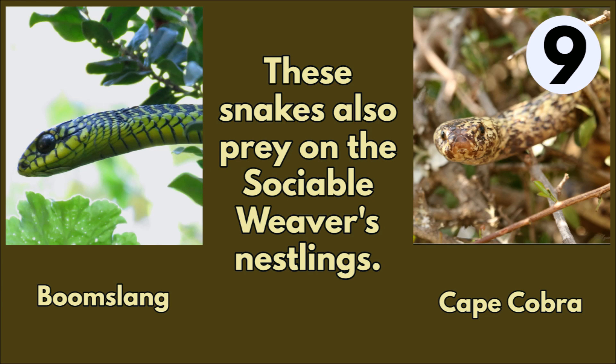Some snakes prey on sociable weaver nestlings and may occupy a chamber in the large nest — the boomslang and the cape cobra.